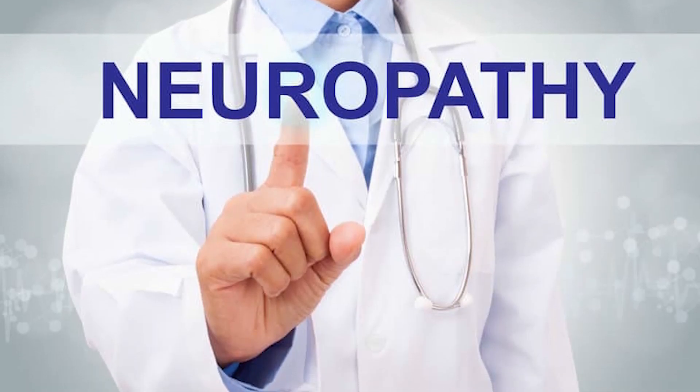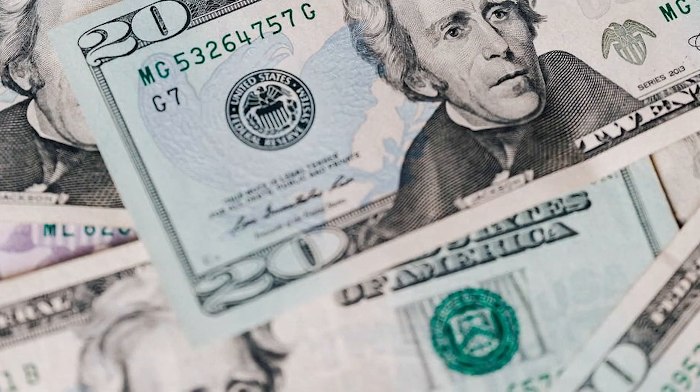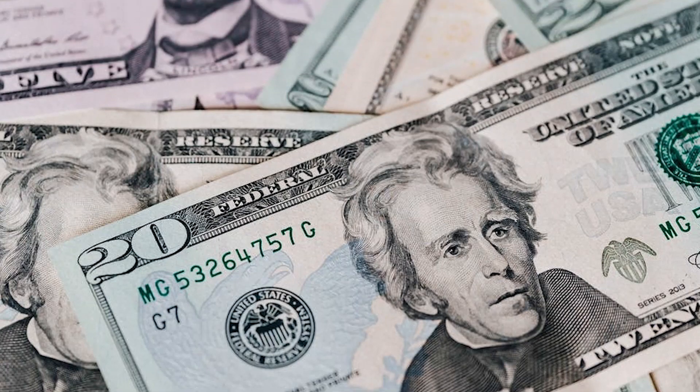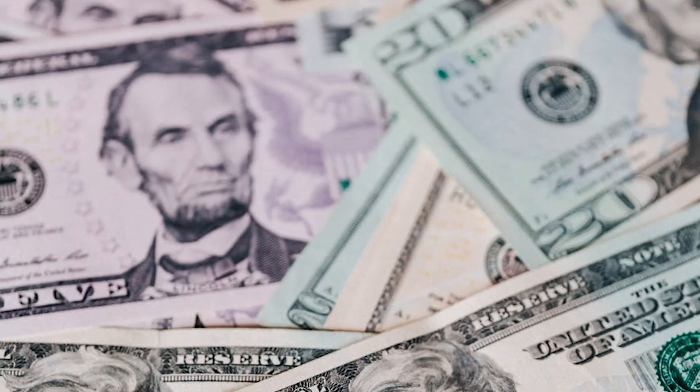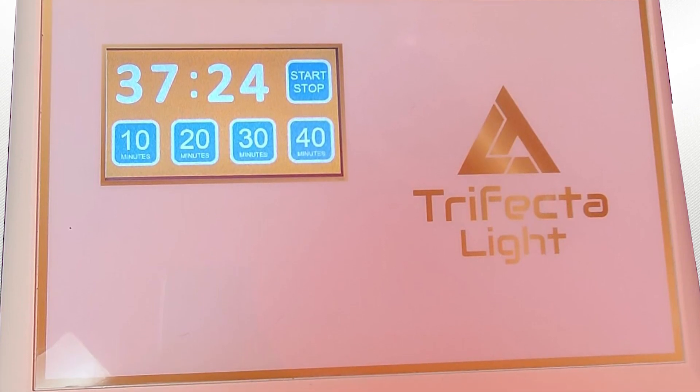Clinically effective and proven neuropathy treatment protocols are in high demand and are paid for in cash by millions of people desperately looking for relief. Trifecta Light system owners are leading the way and are poised to help these people now more than ever. Please contact us today to learn how to become the neuropathy expert in your community.